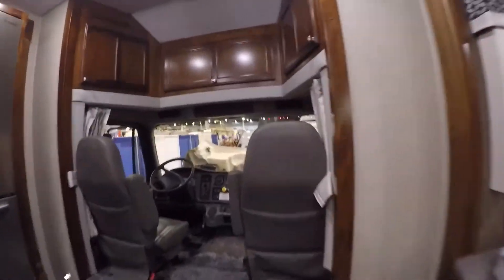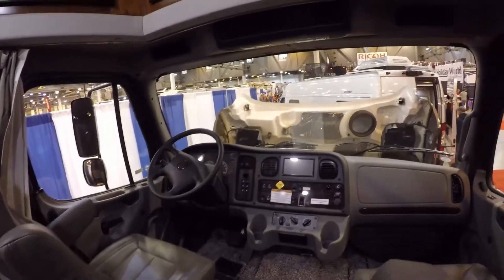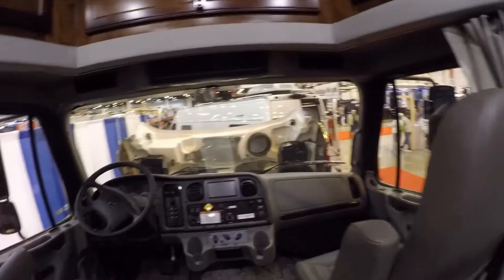This is like the Freightliner — diesel engine. Lots of storage. It's got a full-size refrigerator.